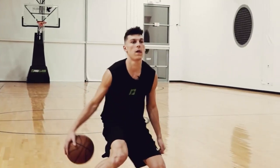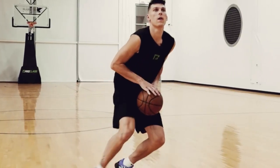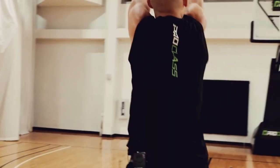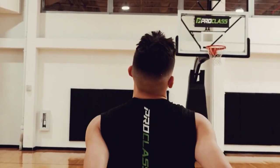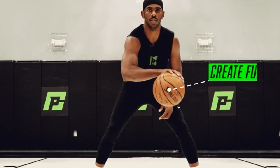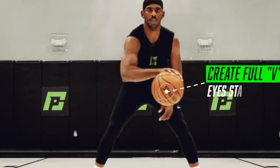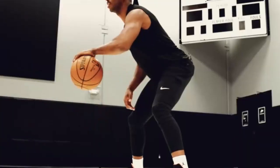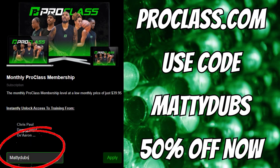If you're interested in developing your skills at any level — middle school, high school, college, or if your goal is just to be a better athlete and a better basketball player — this is where you need to go. Nobody else does this. Click the link in the description for instant access, and remember using code MaddieDubs will get you 50% off right now, so don't miss out on this offer.